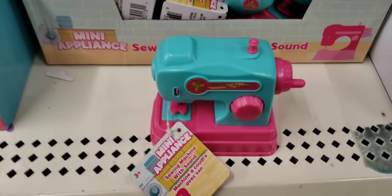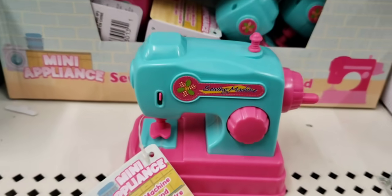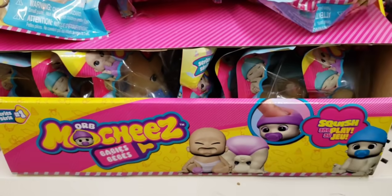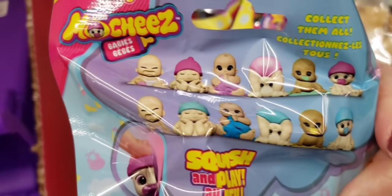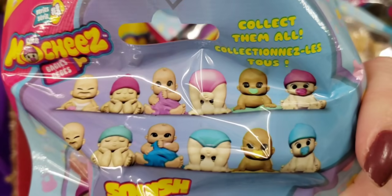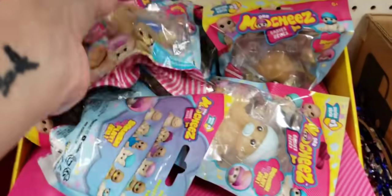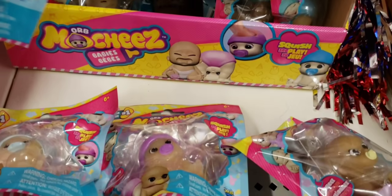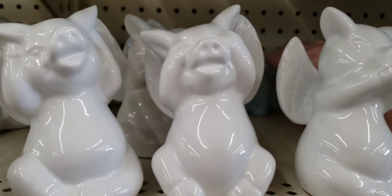How about a mini sewing machine? These are new — Orb, name brand. These are probably about six bucks at Walmart. They're like little squishy babies, and these are all the different ones you can collect. I dug through some of them — you have a baby with a blanket, this one looks like all of my kids when they were little, screaming. And here we have some little piggies — hear, see, speak, and no evil.